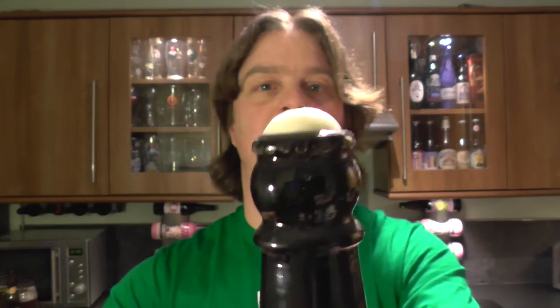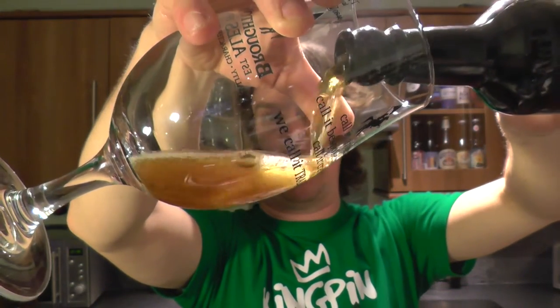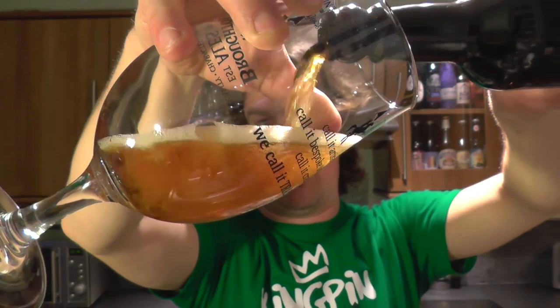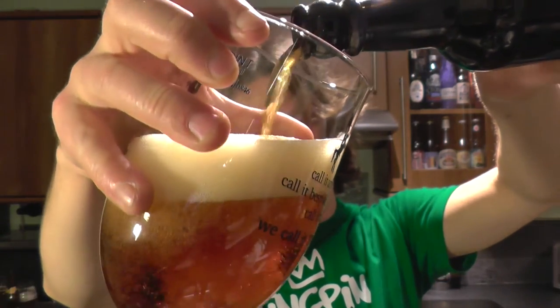Loads of foam on the opening — this beer is going to come out of the top, so you'll be very careful pouring this beer. Wow, look at this — a lovely golden amber beer developing in the glass.